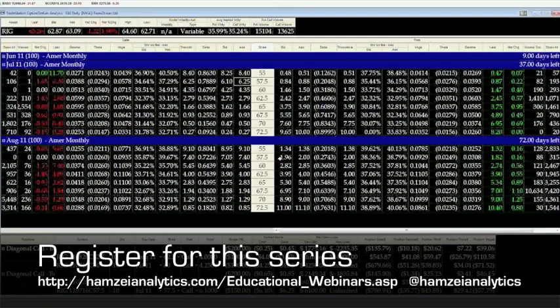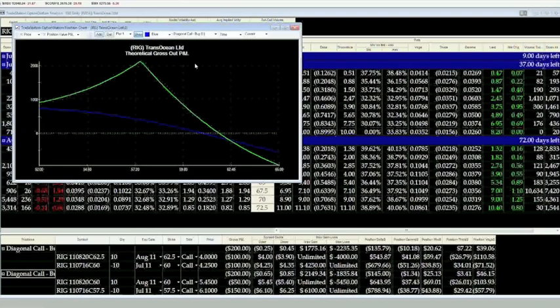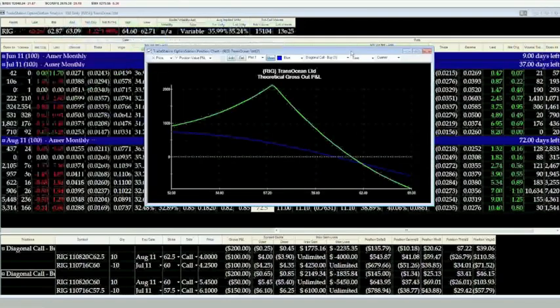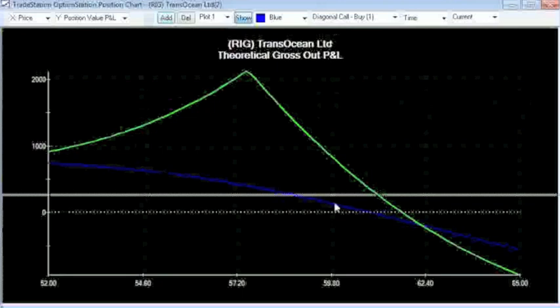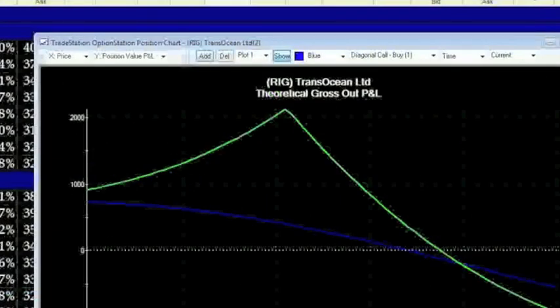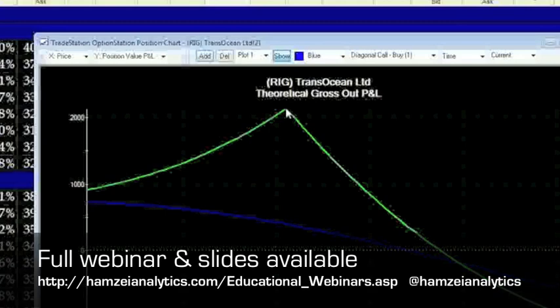We're selling the 57.5 July call and buying the August 60 call. Let's chart this position. As you can see, it's almost identical in nature to the prior setup — the only change is we've moved our downside target to around the 57.5 strike. We're short the 57.5 call in July and long the 60 call in August. Our maximum potential profit will be at July expiry at 57.5. That's how you pinpoint a diagonal spread when you have a specific price target and a time frame in mind for how long the stock needs to reach that level.